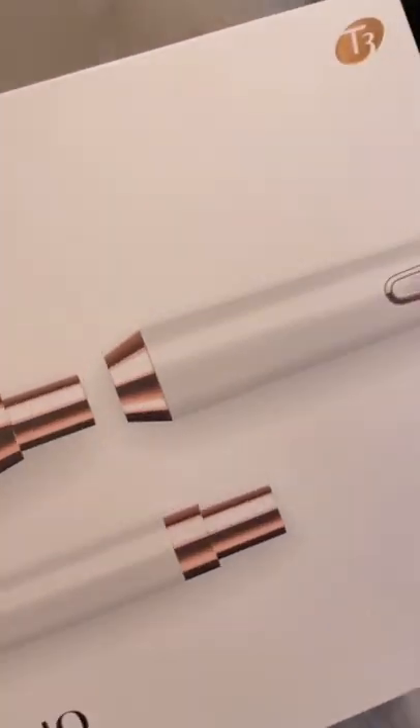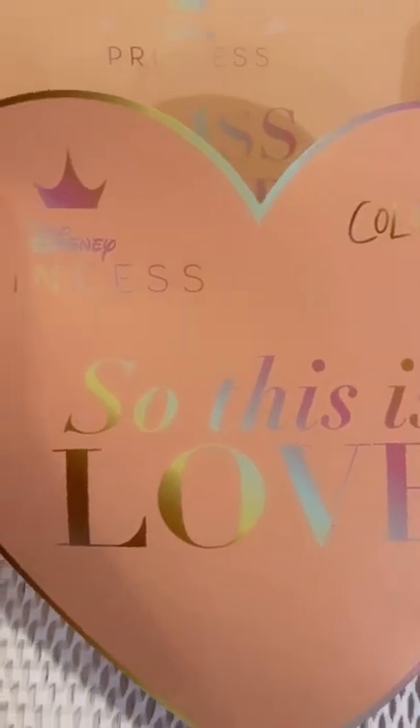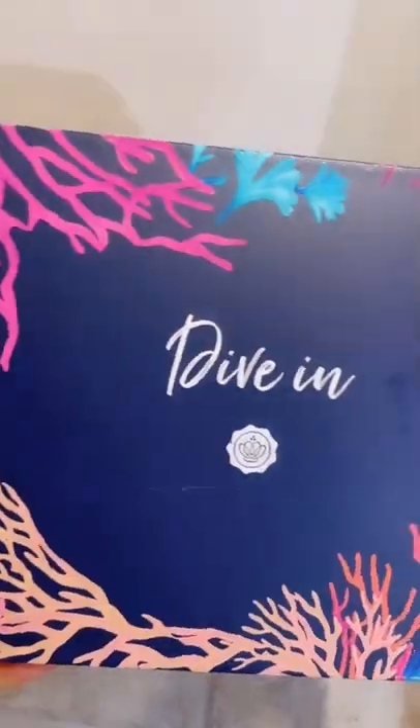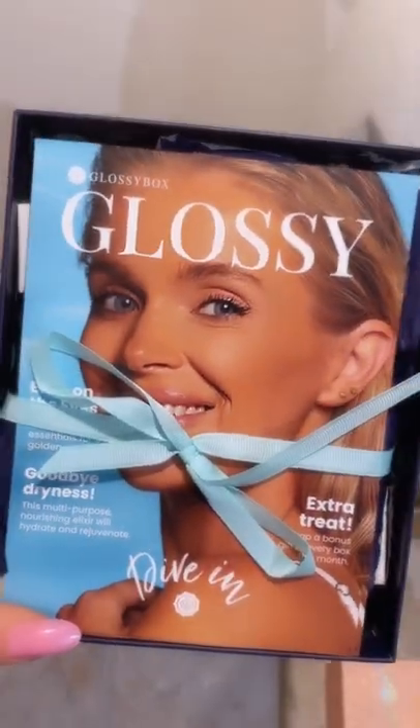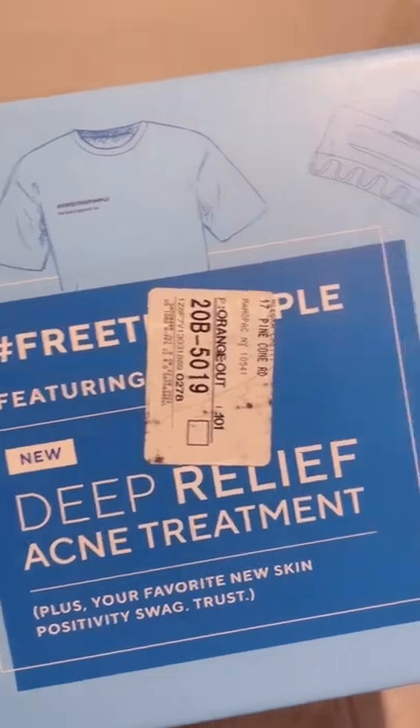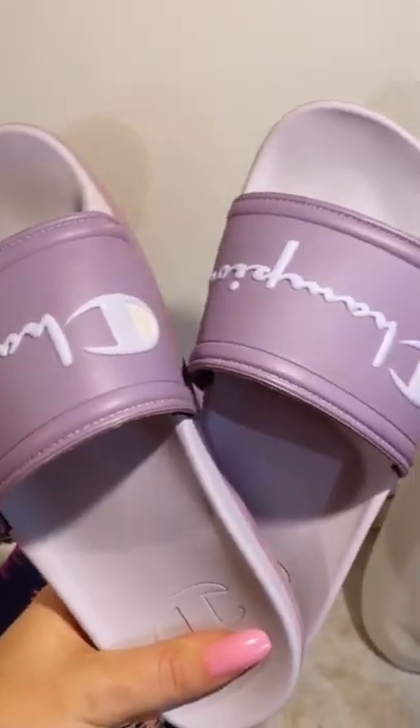I got this T3 Wand World Trio — can't wait to use that. I got this ColourPop Luxe Lipstick Vault Disney Princesses. I got a Glossy Box, which I can't wait to share what's inside. I got a Knit Box and a Mormorette Skincare Champion Slide. So I'll be back and do an unboxing.